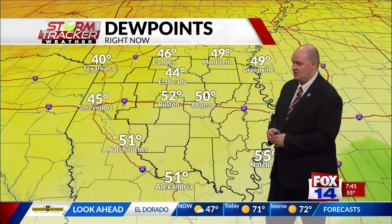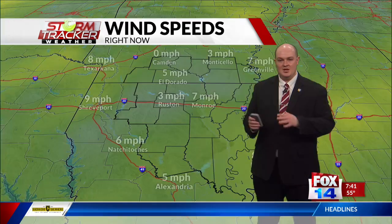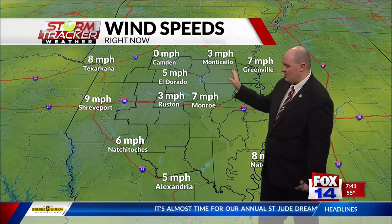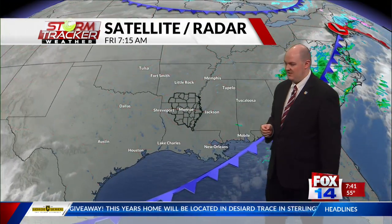Dew points are also dropping a little bit, only in the lower 40s across the Arklatex area, as that dry air has kind of pushed into place and pushed out any remaining clouds in the area. Winds have been a little bit breezy, but they're starting to calm down in South Arkansas and will continue to calm down as we get closer towards this afternoon and evening.